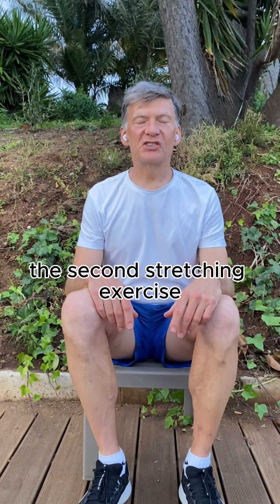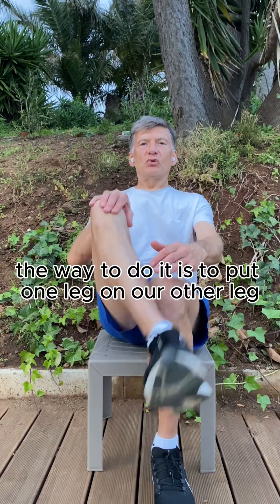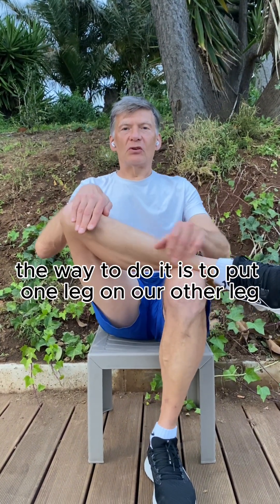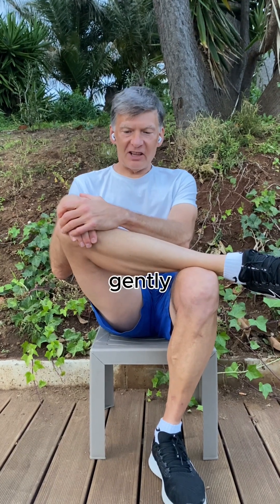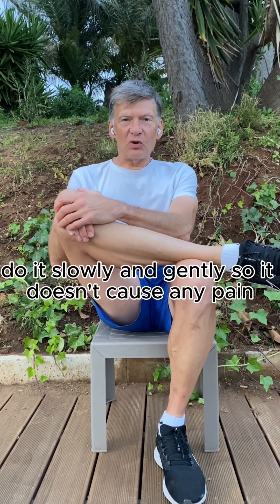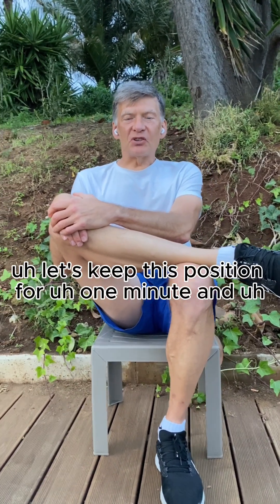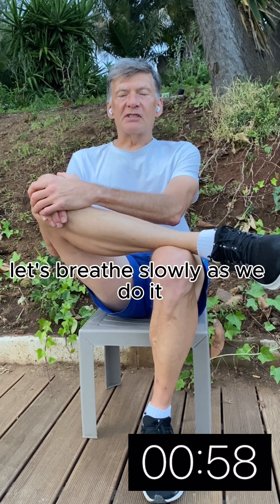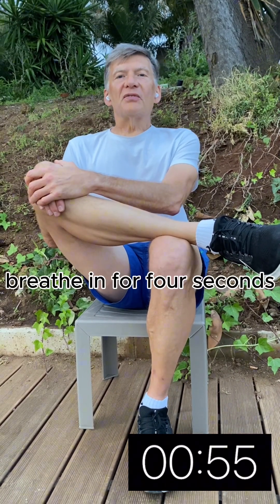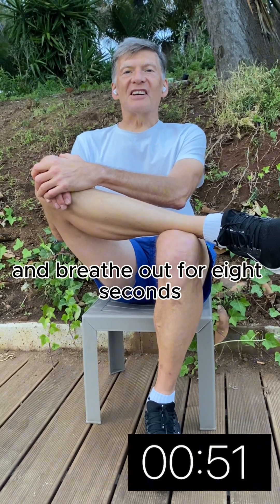The second stretching exercise is called the glute stretch. The way to do it is to put one leg on our other leg and push down gently. Do it slowly and gently so it doesn't cause any pain. Let's keep this position for one minute and breathe slowly — breathe in for four seconds and breathe out for eight seconds.